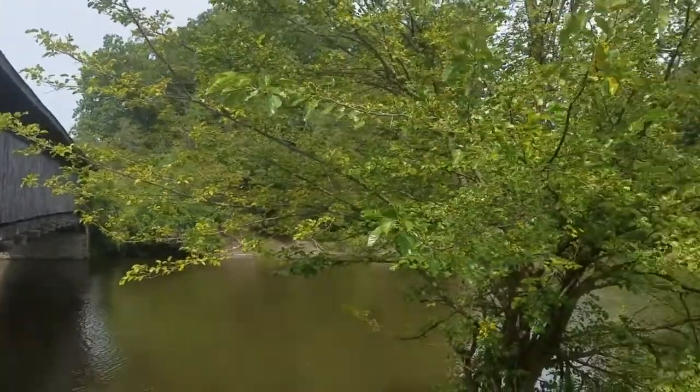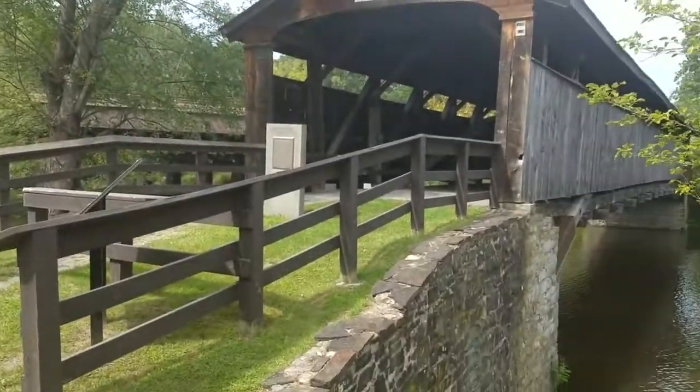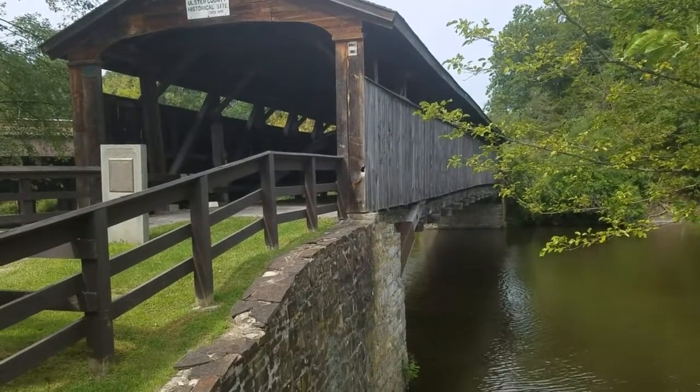The bridge was authorized for construction in 1834. At the time of construction it cost $2,200, $1,500 of which was put up by the state and the remaining $700 was provided by Ulster County.